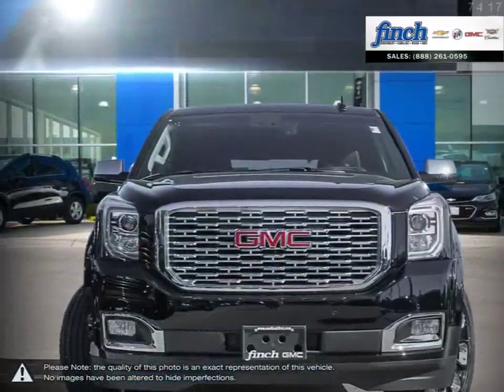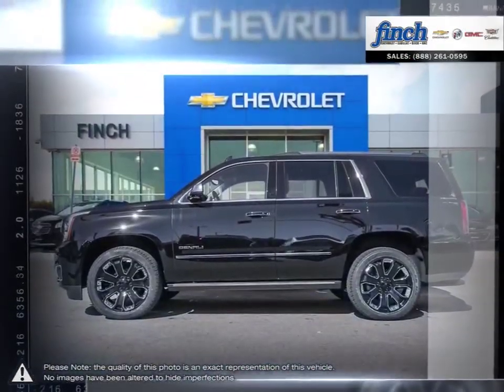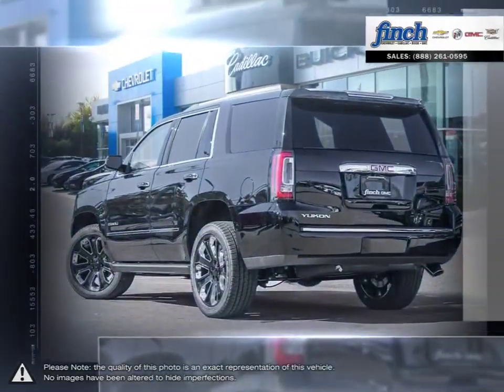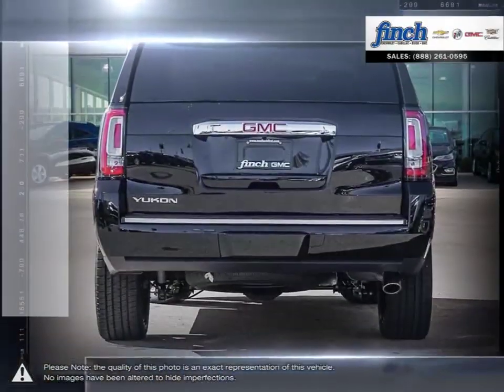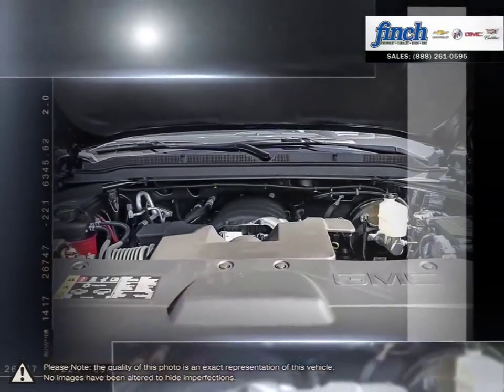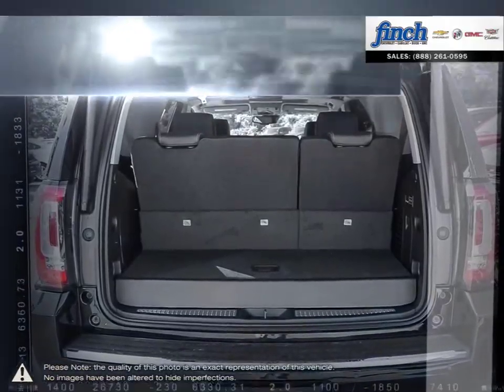Its spacious interior offers three rows of seating that can accommodate up to nine passengers. The Yukon interior offers a perfect blend of craftsmanship, comfort, and functionality. GMC engineers concentrated on every aspect of the Yukon full-size SUV to reduce cabin noise, resulting in an unparalleled driving experience.